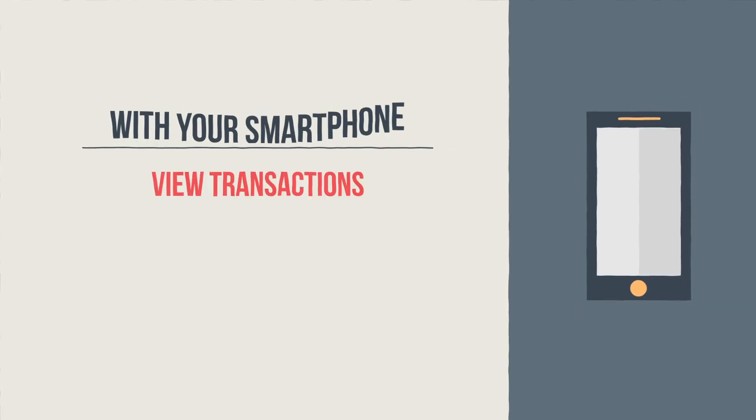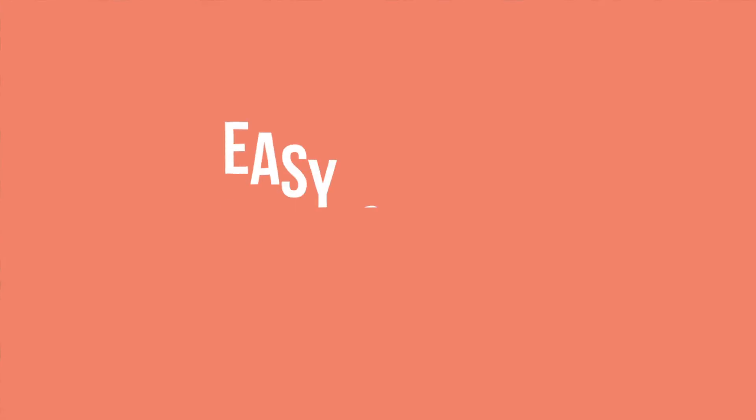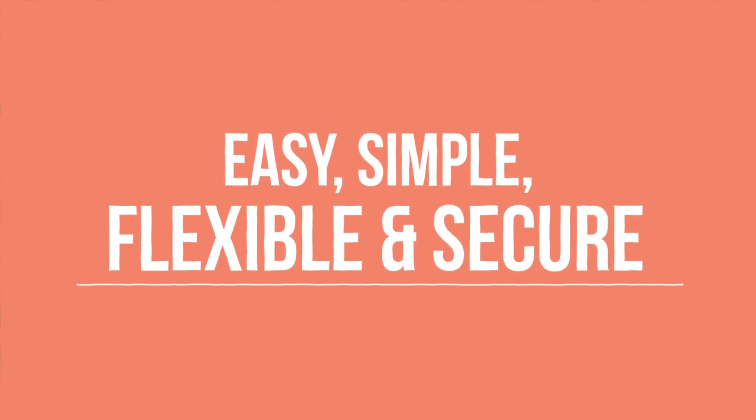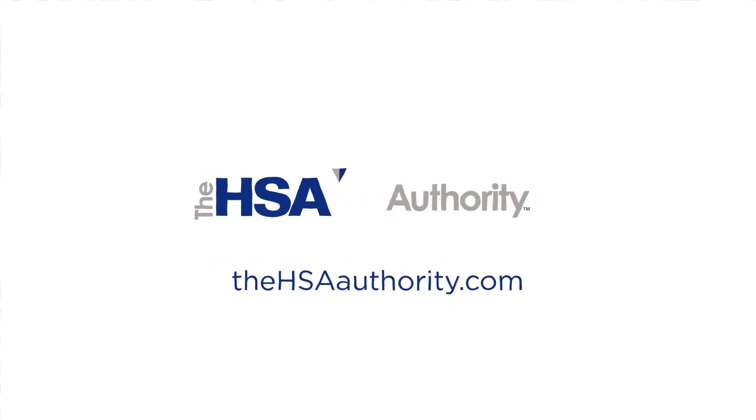You can view transactions, pay medical bills, or safely and securely deposit a check right from your smartphone. Easy, simple, flexible, and secure. We invite you to explore the many ways you can access your HSA from the HSA Authority. Just visit us at thehsauthority.com.